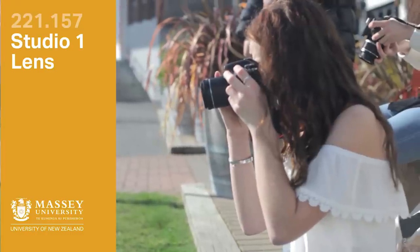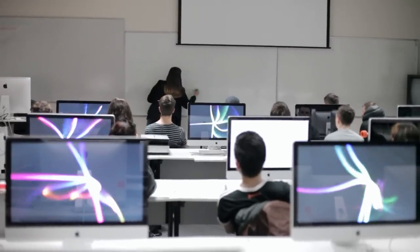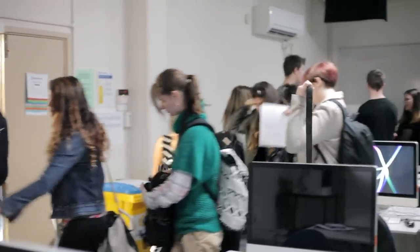This class was structured really well. We got a really good balance between learning programs and camera settings, and then the other half of the time we spent just going outside and experimenting and applying what we learned in class. So it was really good.